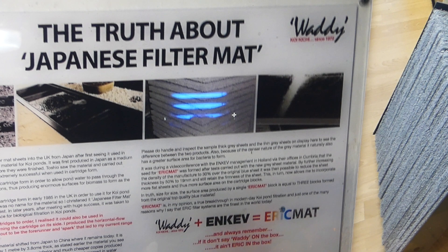I started to promote this material in tailored cartridge form in early to middle 1985 in the UK for koi pond applications. On first arrival to the UK there was no name for the material, so I christened it Japanese filter mat — later to be given the derogatory term which I absolutely detest.